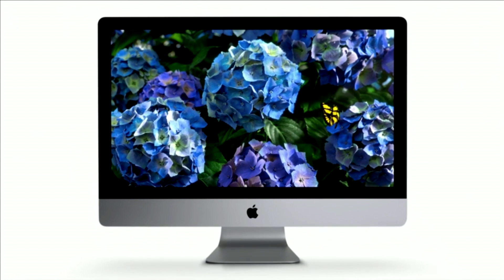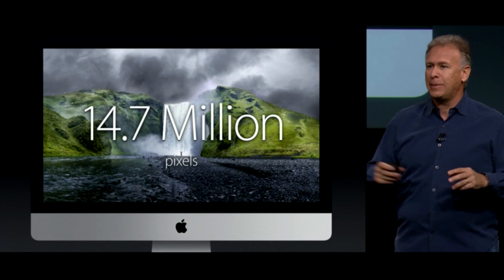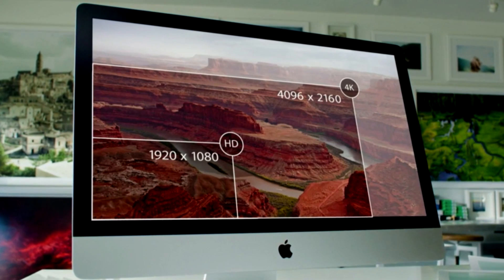The 27-inch display is about 5,000 by 3,000 pixels. That's 14.7 million little red, blue, green dots. Apple is calling the screen Retina 5K display, and it has seven times more pixels than an HDTV.